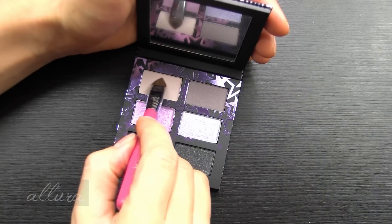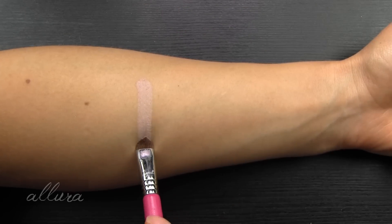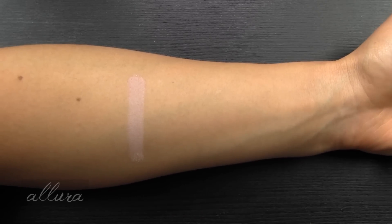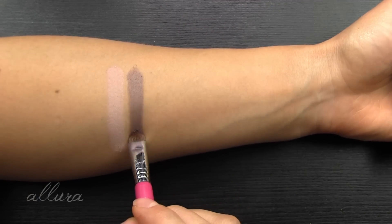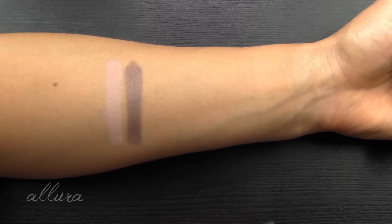Moving on to the Lavender palette. We start with the first shade Yogurt, a soft pale pink with a matte formula. This one is much more buttery than that first matte we saw on the Neutrals palette. Shade number two is Shale, a mauve plum with subtle shimmer. This has a satin formula - it's just got a subtle sheen to it.